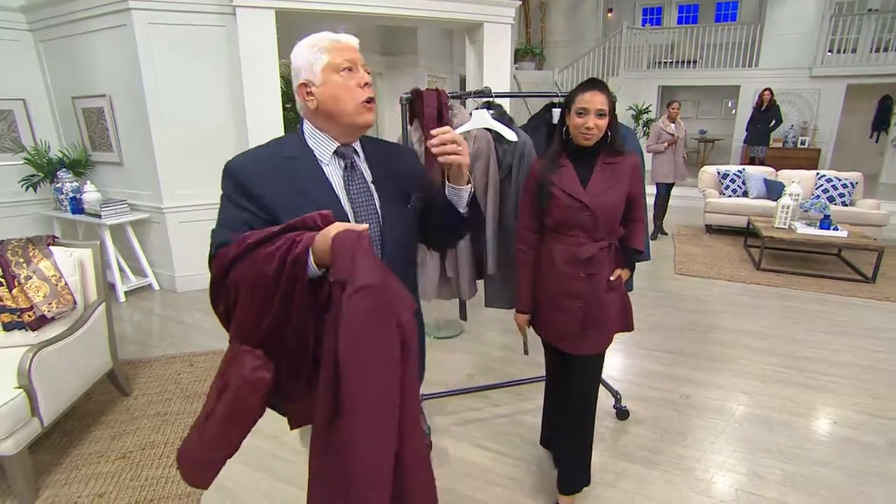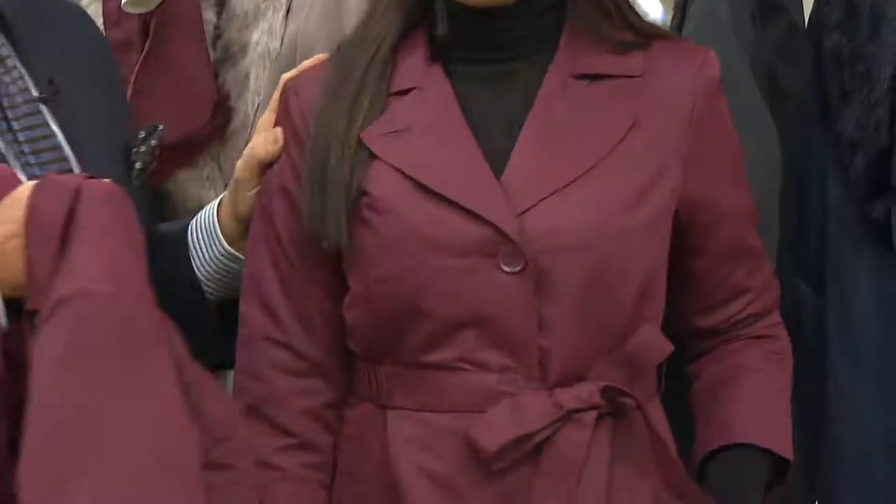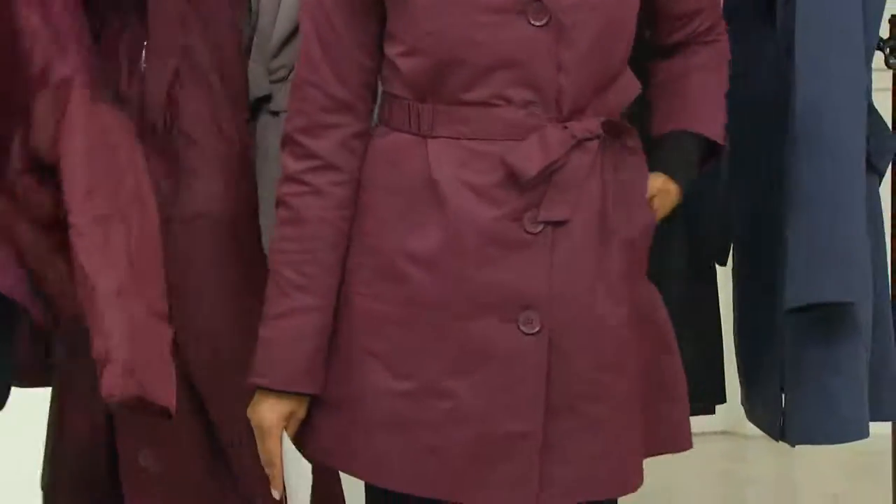If you're in Florida, you're in Texas, you're in California, you're going to wear this. You're going to travel with it and you're going to put this all in the washing machine. And I love that it is a practical coat because it is water-resistant.